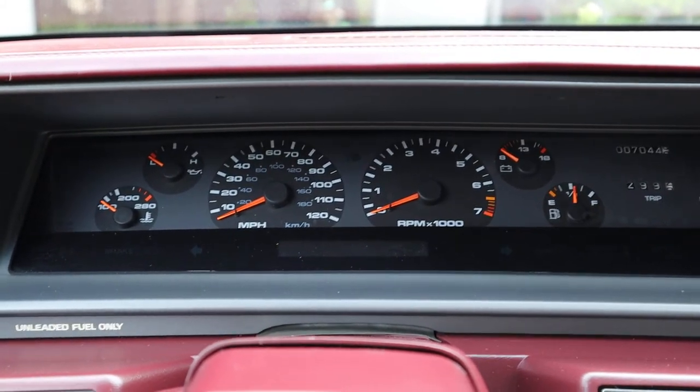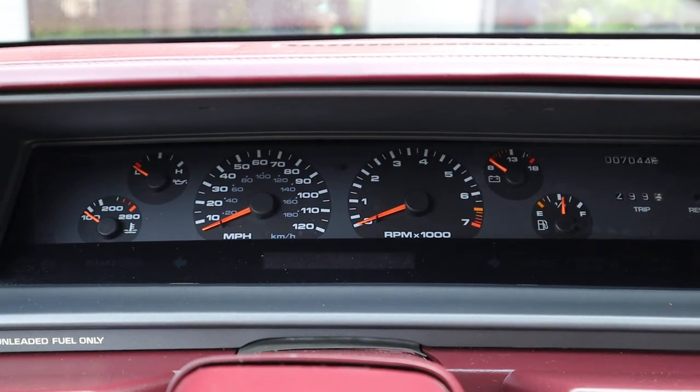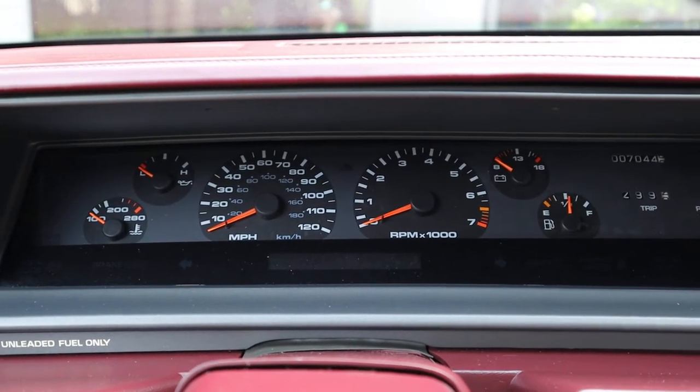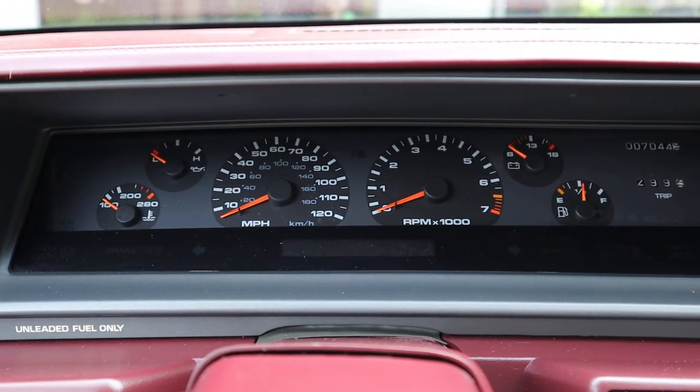Hi, this is Joe Lewandowski again. I just wanted to do another short video clip of some of the features on the 1993 Oldsmobile Cutlass Supreme Convertible. The car has just 7,000 miles and is in beautiful condition.